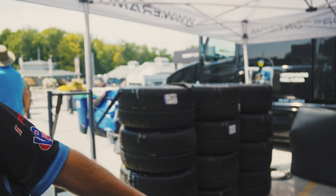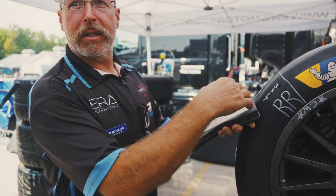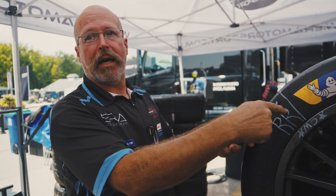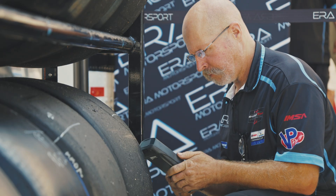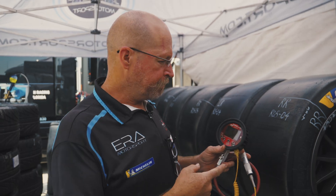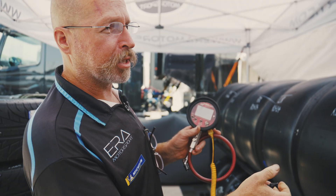I'll use this TPMS reader tool to read the sensor and get the temperature inside of the tire at this moment. I'll use that information as the temperature of the air to then set the cold pressure. This is a tire pressure gauge and pyrometer built into one — we use it to get tire temperature and also track temperature and air temperature.